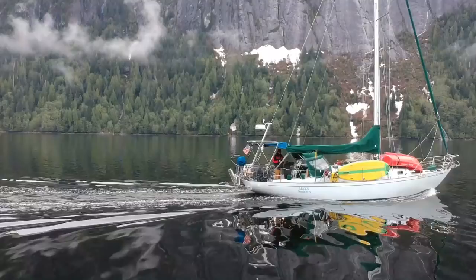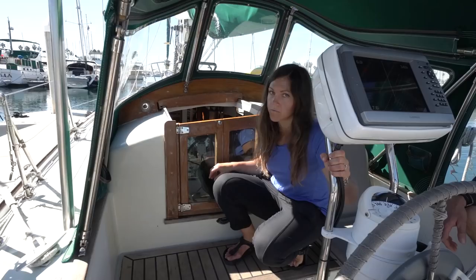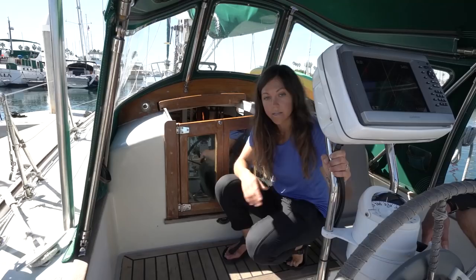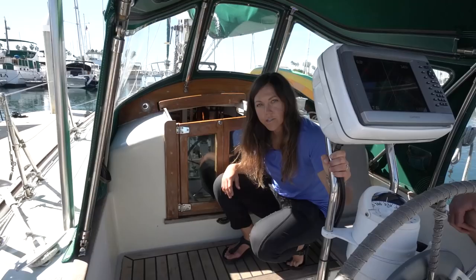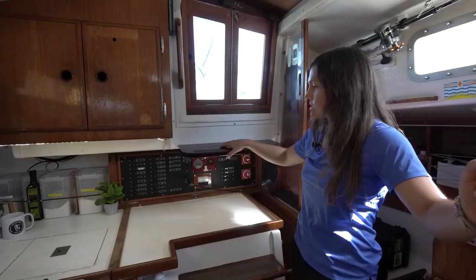I'm here at the companionway. A lot of sailboats have slats for their companionway door — you usually have to take two or three pieces and set them in — but we've got this nice door, which is pretty unusual for a sailboat. Also, when somebody is on watch up here and the other person is down below sleeping, we can easily see each other through the glass and keep an eye on each other while we're sailing. Coming down the companionway, we've got this step that we installed. Mack's cousin actually laser-cut the Cruising Maya insignia, which is inlaid right here.